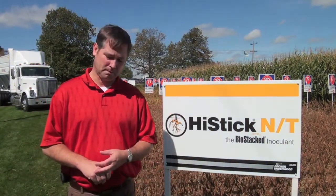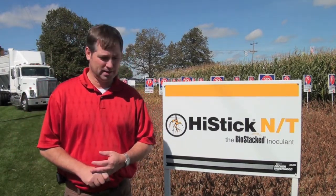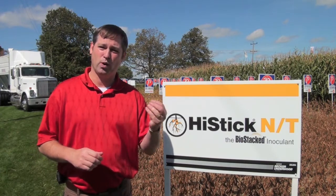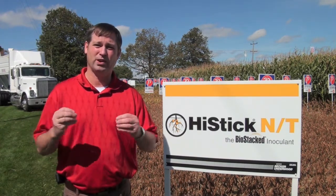So let's use the seed example — is it like stacked traits, different modes of action on different pests? Yeah, it's very much like that, Sean. Because one is helping the plant fix the nitrogen, and the other one is protecting the root against diseases and enhancing the plant's ability to hold a large number of nodules on the root.